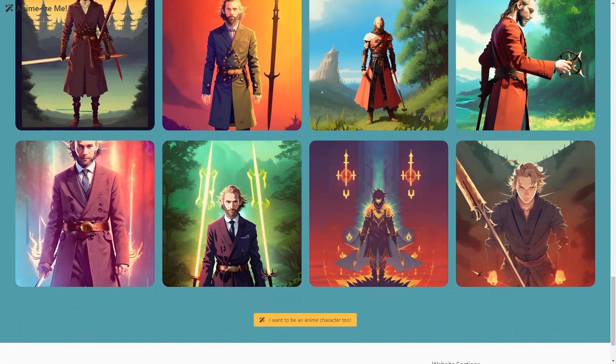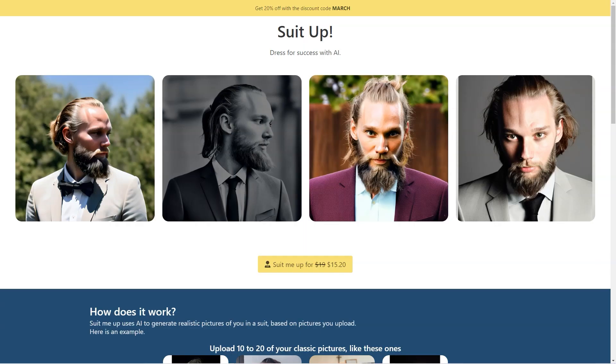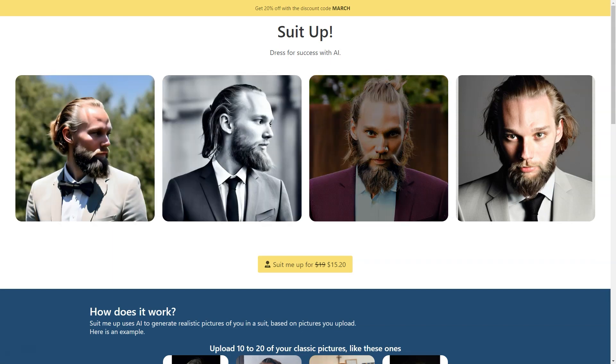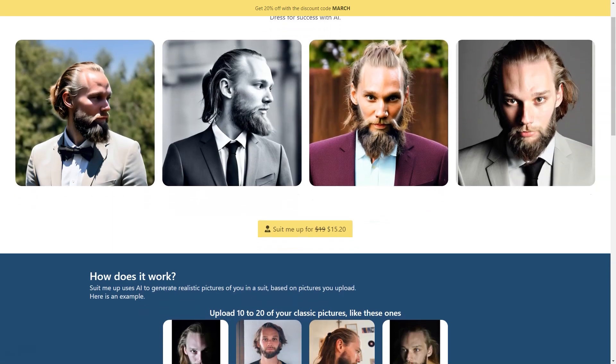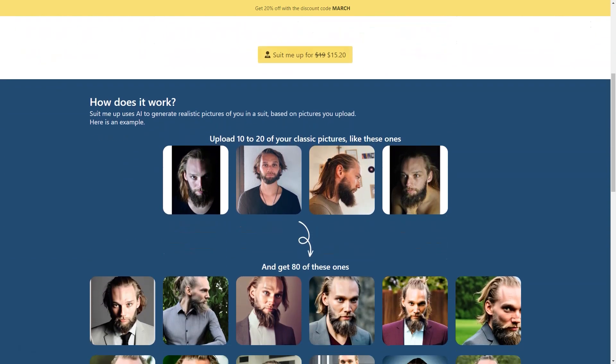If you still need convincing, let's talk about how customizable the whole process is. You can choose from various suit styles, from classic to modern and even different colors, to see which looks best on you. It's great to experiment with your style without committing to a purchase. Plus, you can use the generated pictures to see which type of suit suits you best before investing in an actual suit. The generated pictures are also great for flexibility — you can use them for your LinkedIn profile, business cards, and your personal website. If you're an actor or model, you can use them as part of your portfolio, showcasing your range in different suit styles.